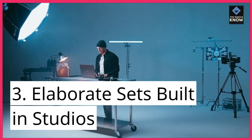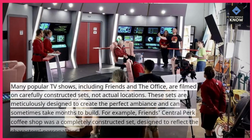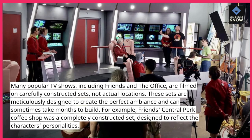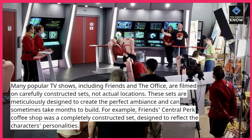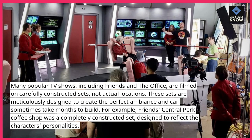3. Elaborate sets built in studios. Many popular TV shows, including Friends and The Office, are filmed on carefully constructed sets, not actual locations. These sets are meticulously designed to create the perfect ambience and can sometimes take months to build. For example, Friends' Central Perk coffee shop was a completely constructed set, designed to reflect the characters' personalities.